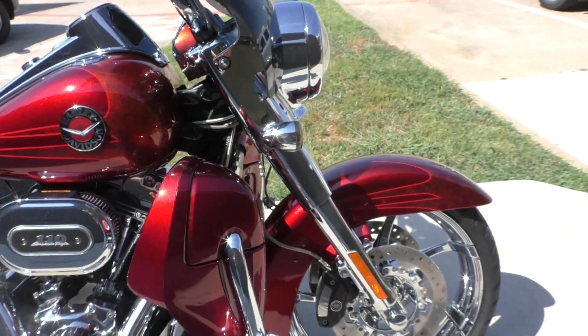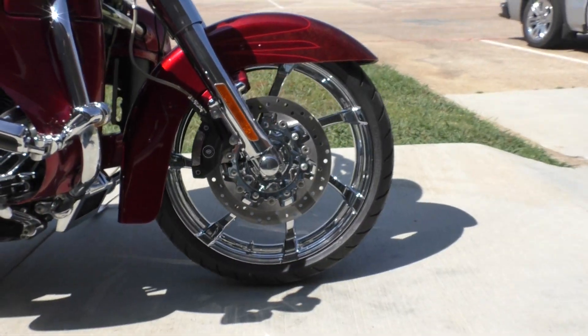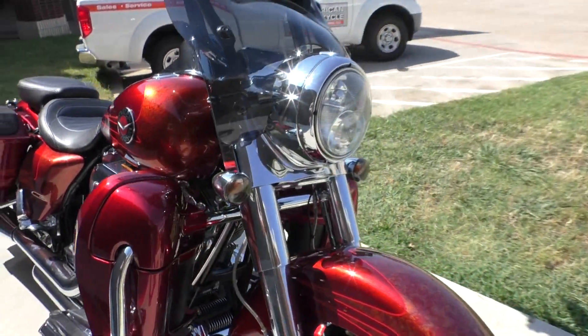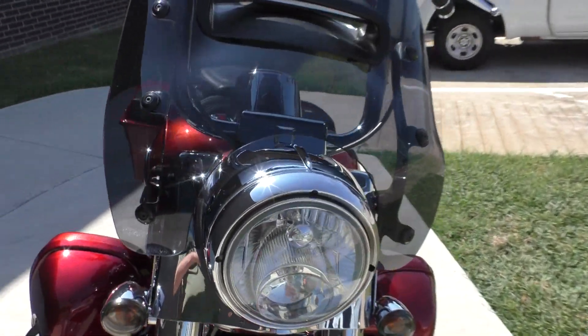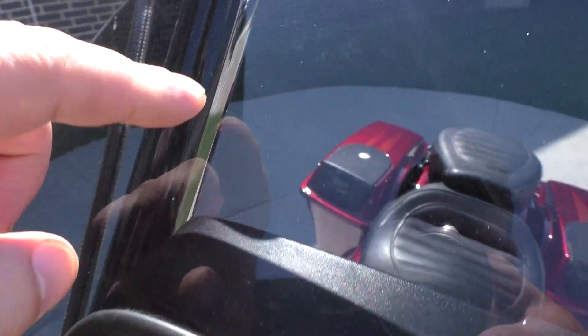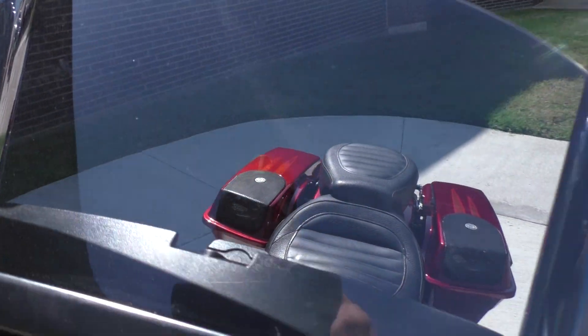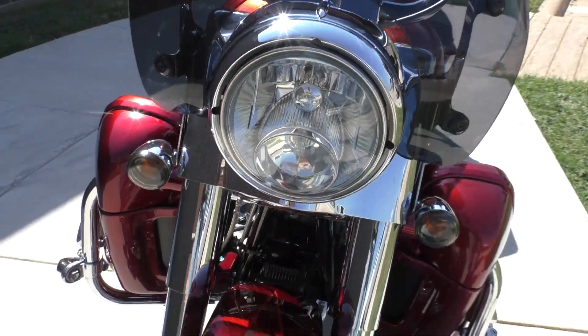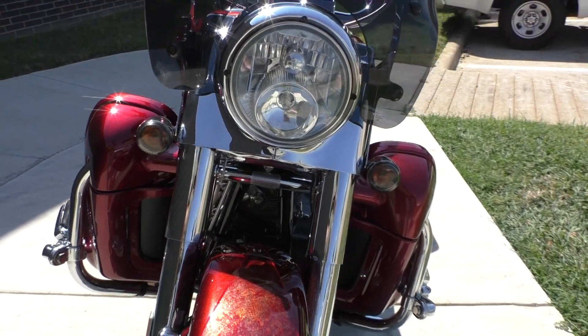You've got the chrome forks on this one, chrome wheels, stainless steel braided cables. You've got a quick-detach windshield, and the windshield's got some just tiny little chips on it.